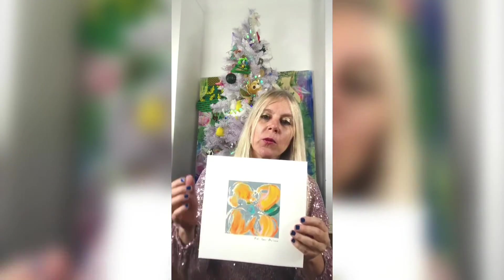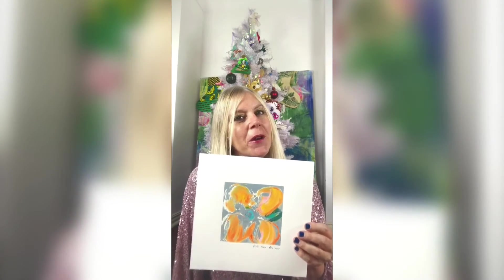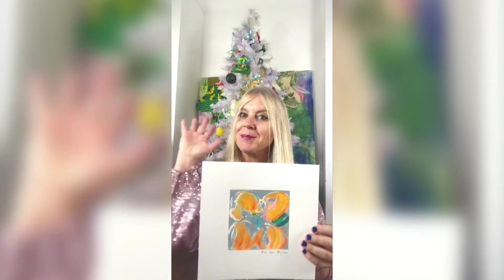So the aim that I have with the art that I create is really to brighten up your homes, to make you feel good, to feel like yourself a little bit better with the art. Anyway, this is day 18 of the Art Advent Calendar and I will see you again tomorrow. Bye!